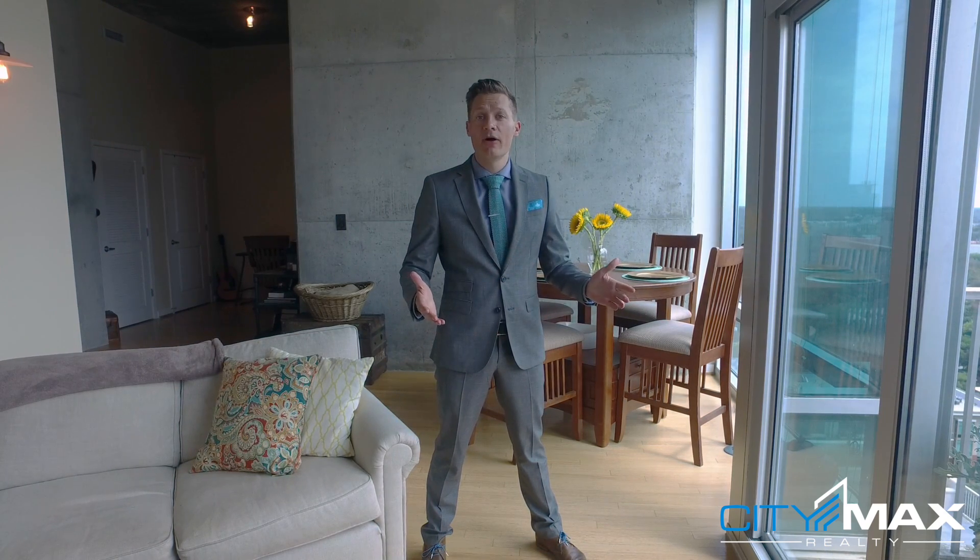Well, that concludes our video of Metropolis 2021. If you want to take a look for yourself, please don't hesitate to contact a CityMax Realty agent today. Thanks for watching.